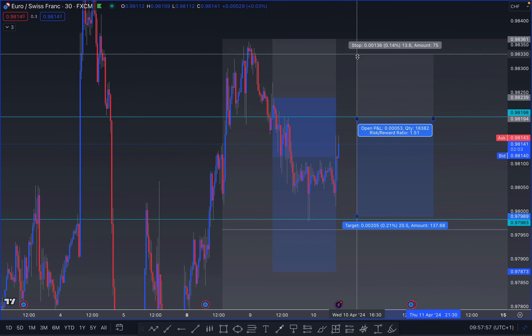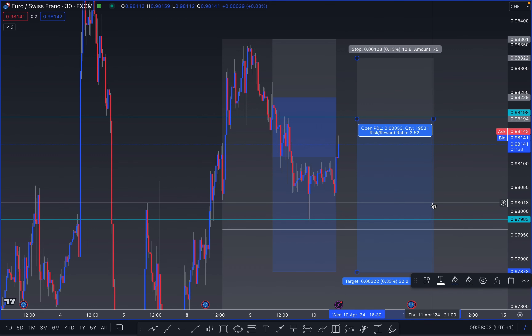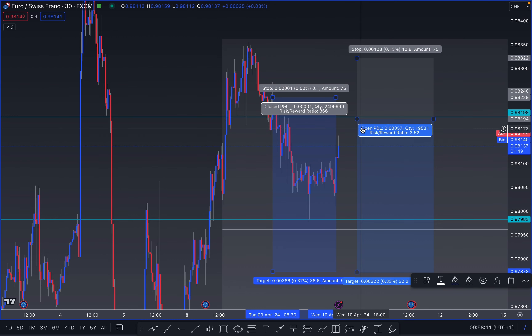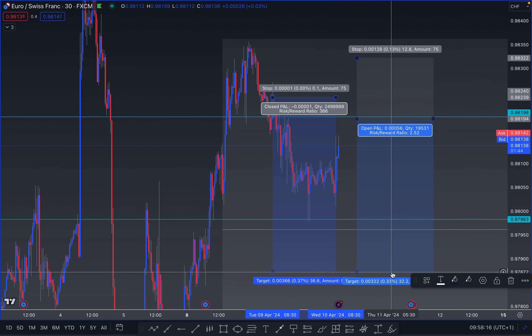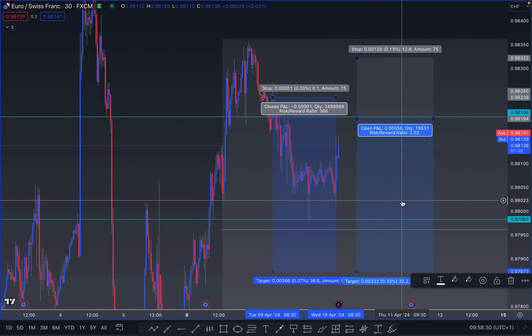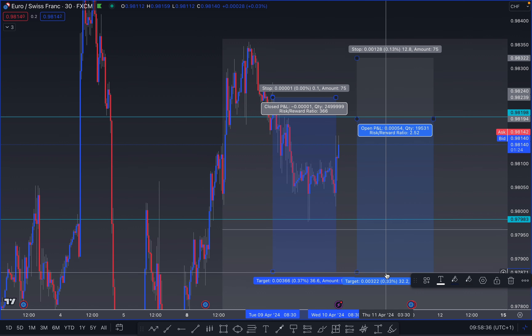I'm going to place an order just about here, with my stop loss just above that area, and almost the same targets. What I'm going to do with this setup is trail my stop loss on the first position towards break even. So if the market pushes up, triggers me in, and then pushes down — those are the possible scenarios: market pushes up, triggers me in, and pushes down. In that case I win two positions instead of one.